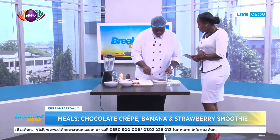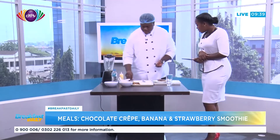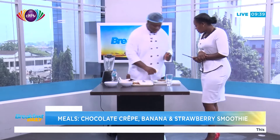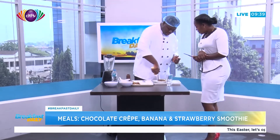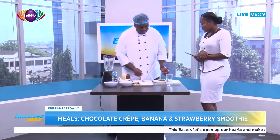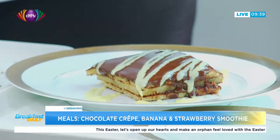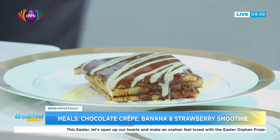Let me transfer this to a plate. This here is a crème anglaise — a very simple custard made with just three ingredients: heavy cream, milk, egg, and sugar — actually four ingredients. There's your crepe. Now we're going to move on to the smoothies.